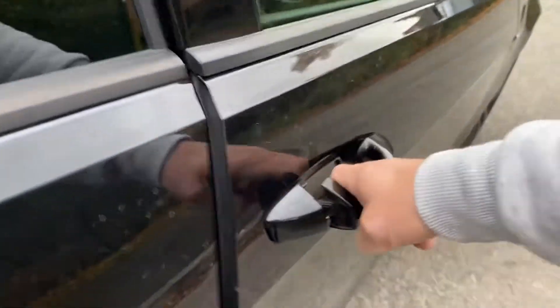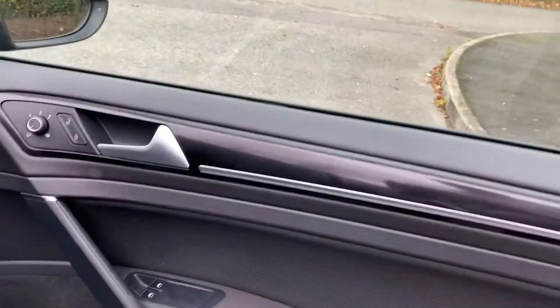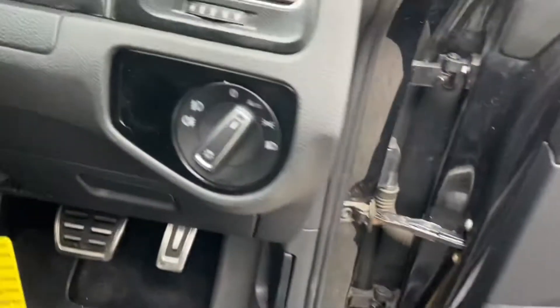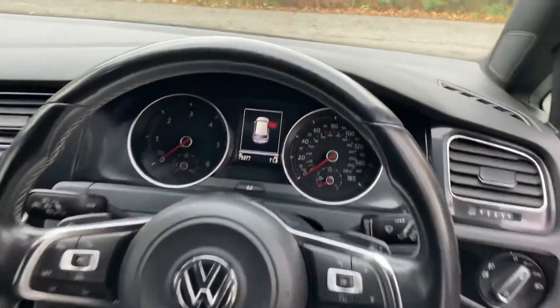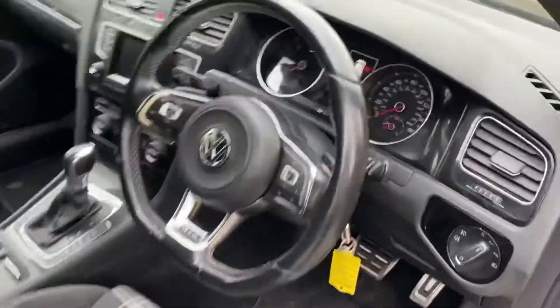I'll open the passenger door to show you inside from this side. The seats are in really good condition. It has electric windows and automatic lights. Confirmation of the mileage there: 75,377. The driver's seat — again, no issues.